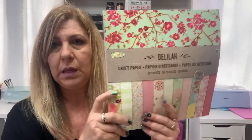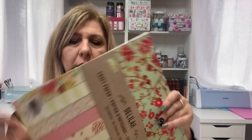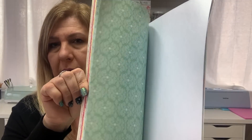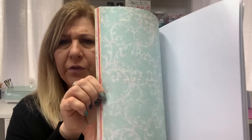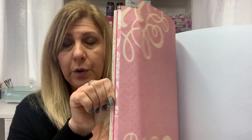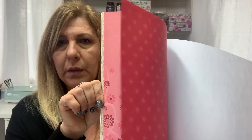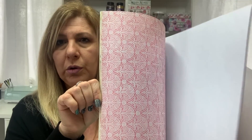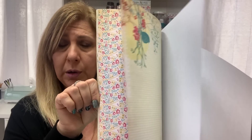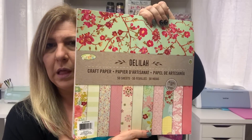I got this paper pad. Last haul I got the Elizabeth and the Daisy — I got the Dahlia this time. These are thin papers but if you want to cover a tag or rip it apart for art journaling it's great because it's not thick. To put it on your canvas or watercolor paper as a background it sticks nicely because it's thin. I got this one for $4.